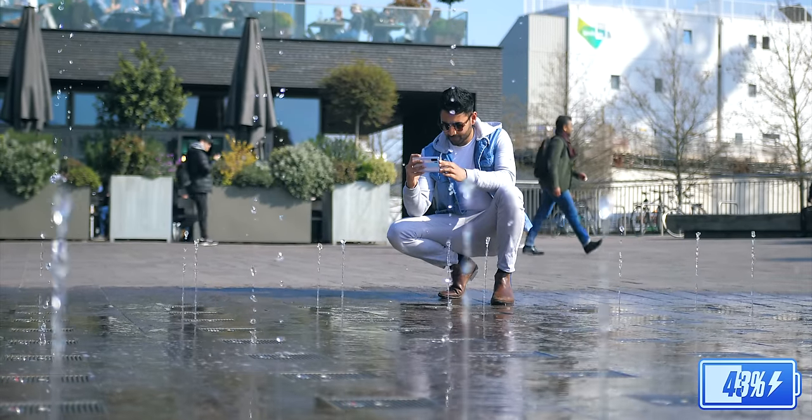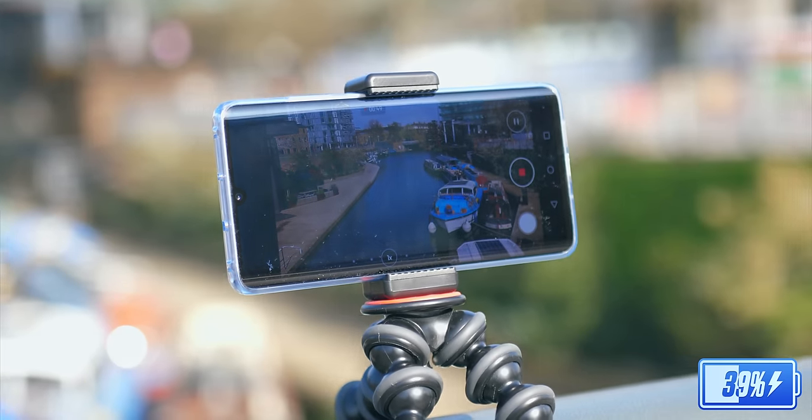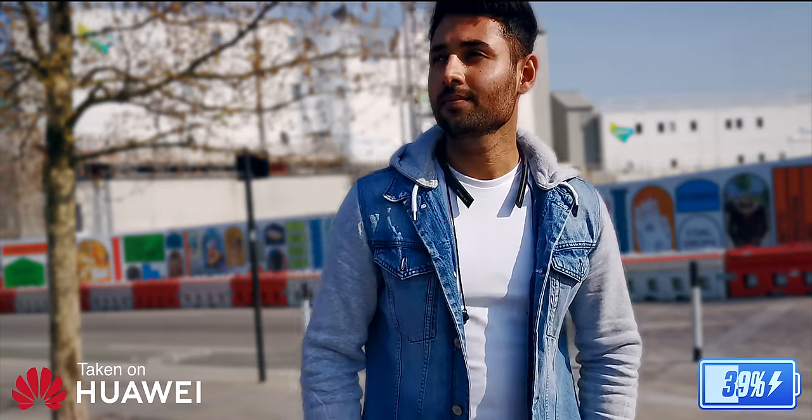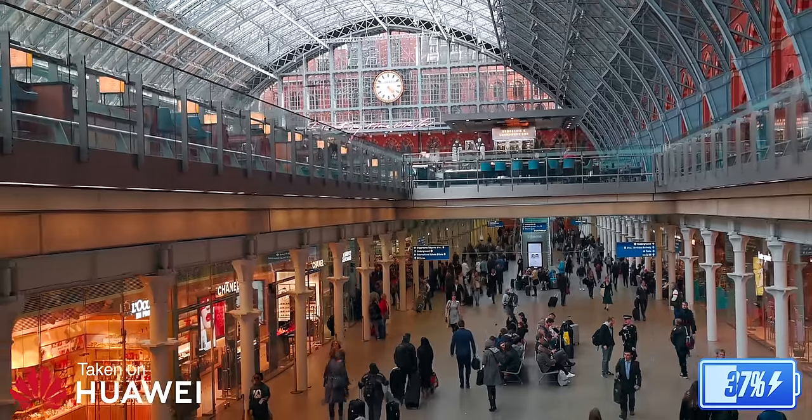It was just generally a beautiful day, so I wanted to get a few more cinematic shots and a couple of time lapses. I also wanted to get a couple of shots using the background blur mode — this is still one of the only phones in the world that can do background blur in video. Anyways, time to head back.